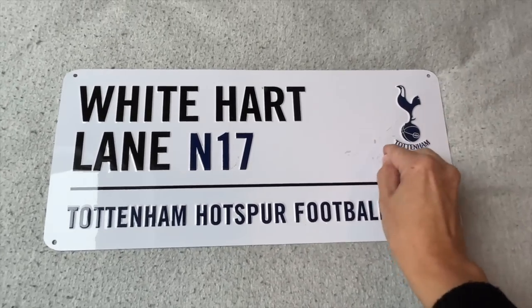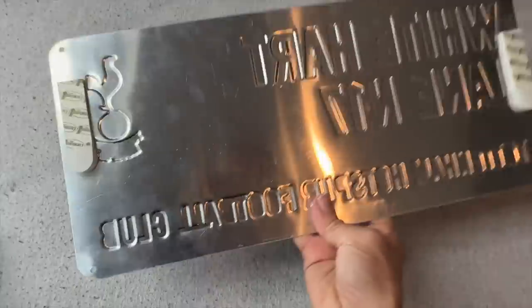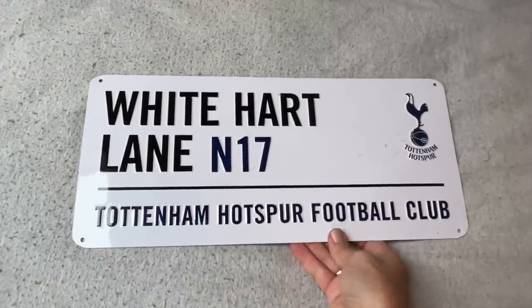Jamie has had this for so so long. When I was moving his room around I found it — I'm going to clean it off and put some command strips on it and stick it onto his wall next to his bedside table.